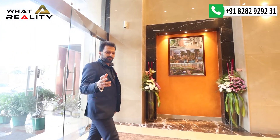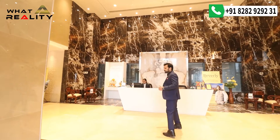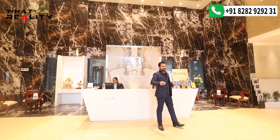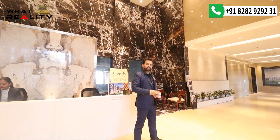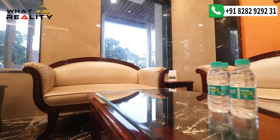Before showing you the sample apartment, let me tell you one thing — when you come here you get the feeling of a 5 to 7 star property. First of all, you have a double-height lobby and a reception desk. This means when you have a guest, they will register here and, with your permission, come up to your apartment. On the left and right side you also get a waiting area for guests you prefer not to bring home.